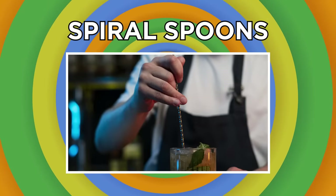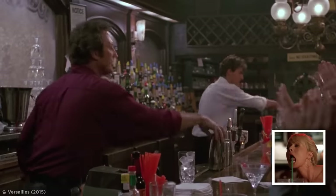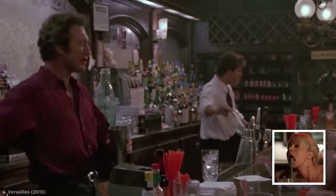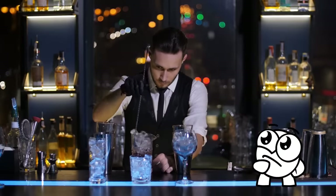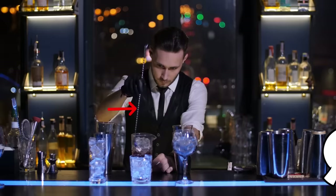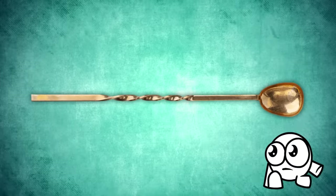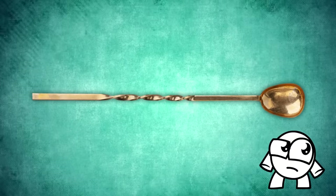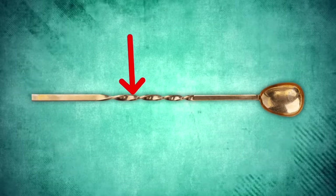There's no doubt that watching a bartender at work is entrancing, regardless of how many drinks deep you might be. But once the pouring, shaking, swirling, and stirring is over, you might have stopped to wonder what exactly is up with those elaborate looking spoons that bartenders and mixologists use every day. While it might just look like a gimmicky spoon designed to impress patrons, there are actually some very specific reasons behind the spiralized handle.